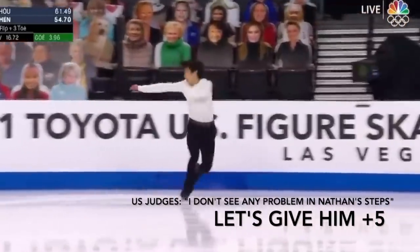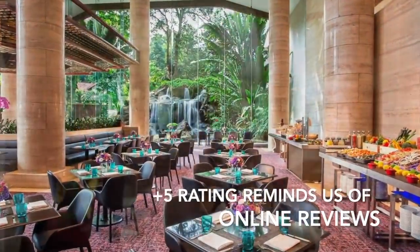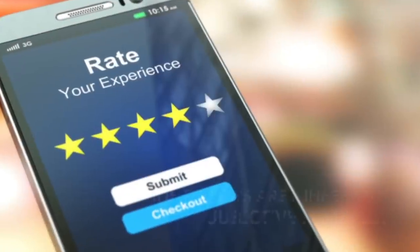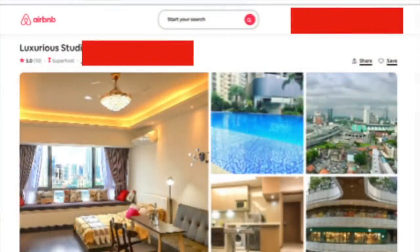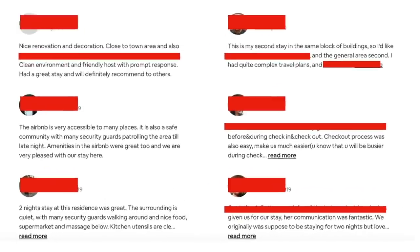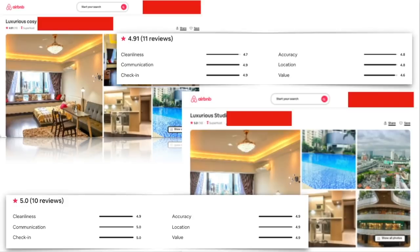Bear in mind that the two judges who gave Hanyu plus 4 GOE are not the same judges who scored Nathan. And that reminds me of online reviews. In the day we didn't have much way of knowing if a restaurant, hotel, or product was any good. Now a good jumping-off point is probably the overall rating — how many stars, dots, or eggs it has out of five. Places like Amazon, Google Maps, and TripAdvisor have literally millions of reviews for just about anything. But exactly how much trust can you put in these reviews? One of us is doing Airbnb and she has two duplicated listings of the exact same apartment. One listing scored a perfect five rating from 10 reviewers; another scored only 4.91 from 11 reviewers.